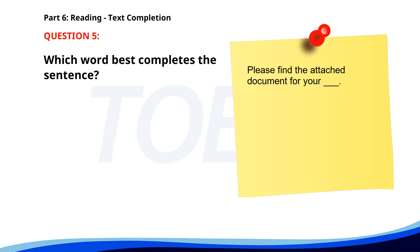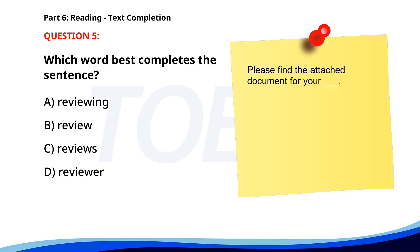Number 5. Please find the attached document for your __. A. Reviewing. B. Review. C. Reviews. D. Reviewer. The correct answer is B: Review.